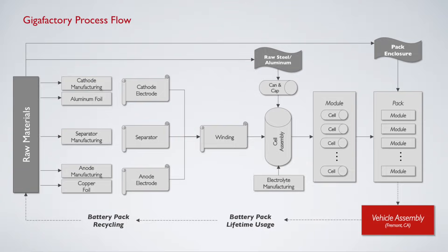They put it into cell assembly, can and cap it, and then it gets put into blocks — or what Tesla calls modules — a bunch of cells put together in a block. Multiple blocks make up an entire pack, and once that pack is fully assembled it can be introduced into the bottom of the car.